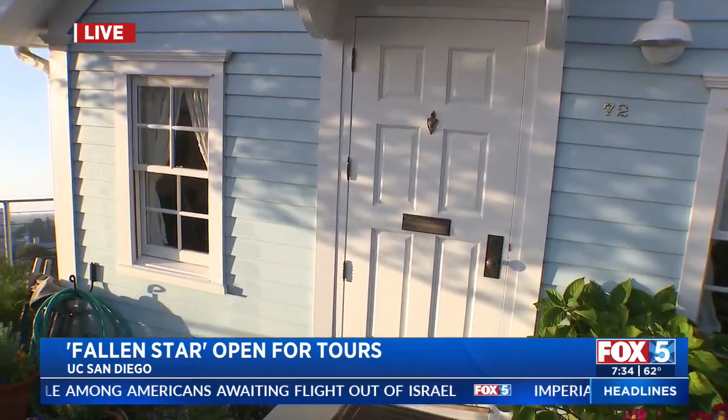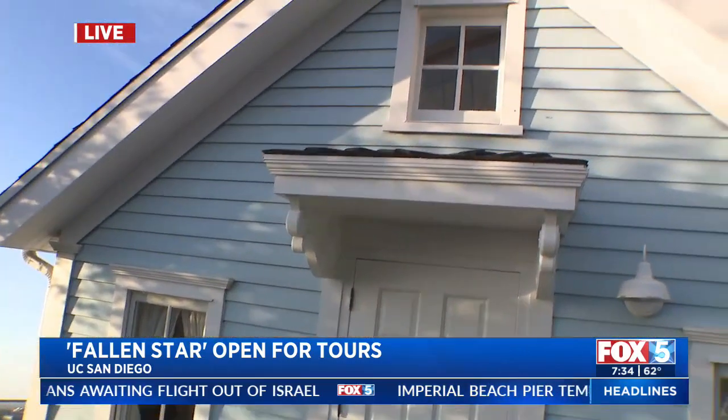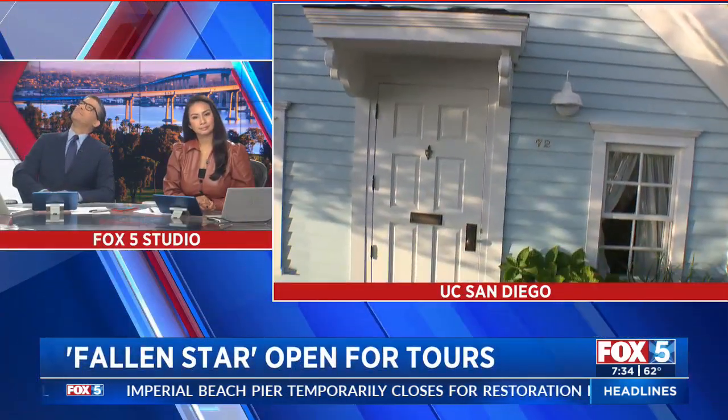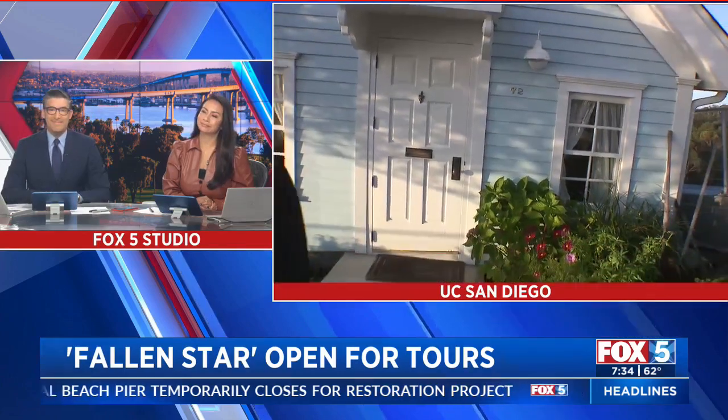For people who have never seen the Fallen Star — when you're walking around campus, you're like, what is that? There are no witch's shoes under here, but yes, very much like Wizard of Oz.